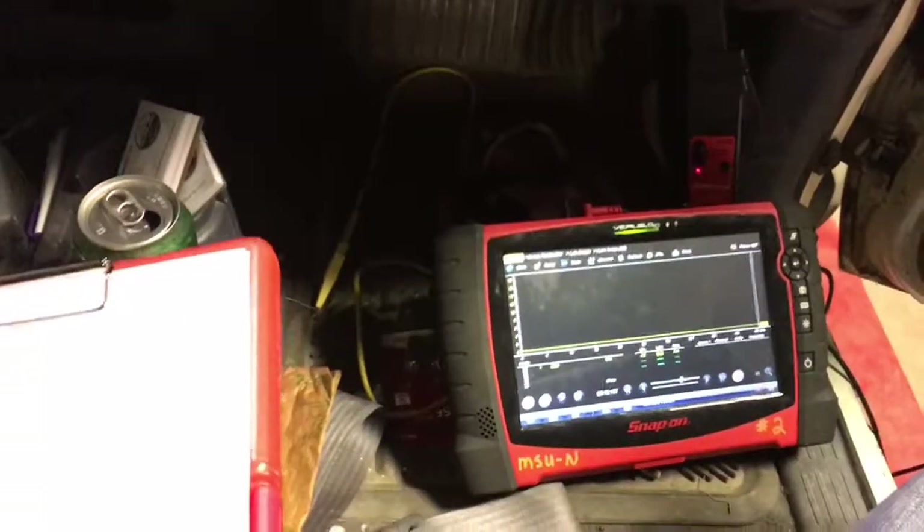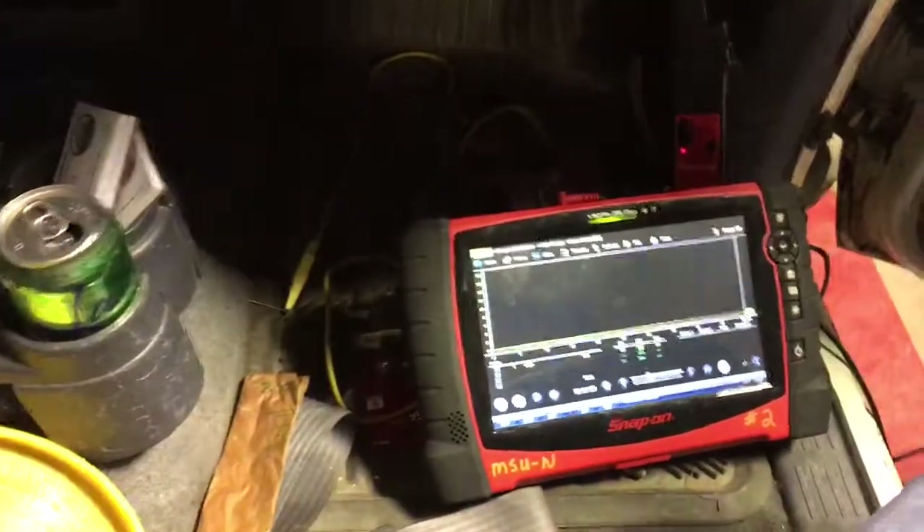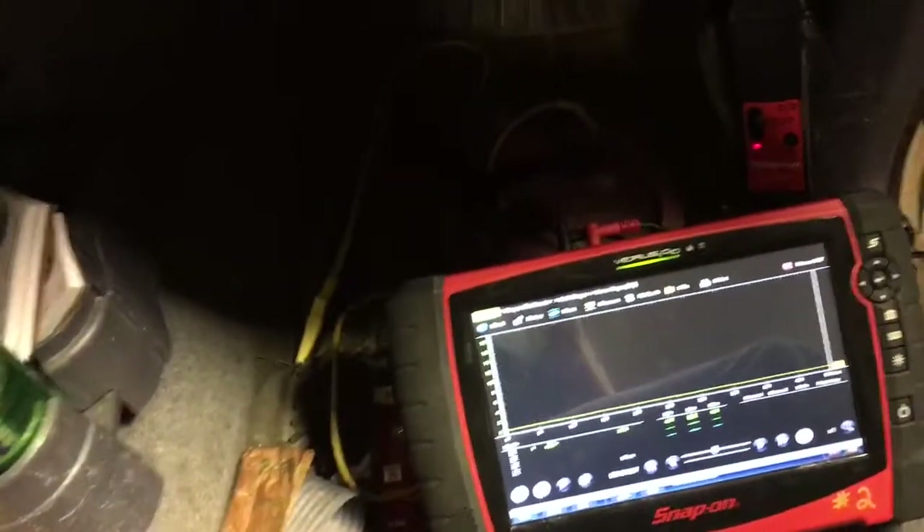What up guys, it's Sterling and Troy. We're gonna be doing a current ramping blower motor test. This is a Toyota. We've got our scan tool hooked up with a reading test and our wires connected with the ohm reader.